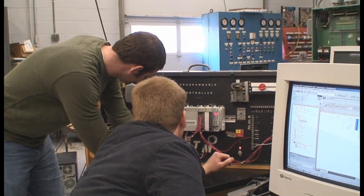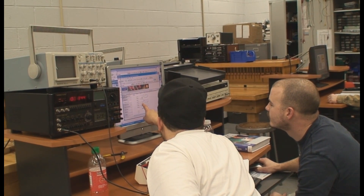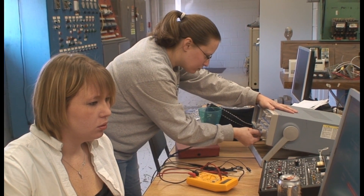In two years you can potentially earn an electronics engineering technology associate degree or diploma from Rockingham Community College. These will open the door to a wide array of job opportunities.